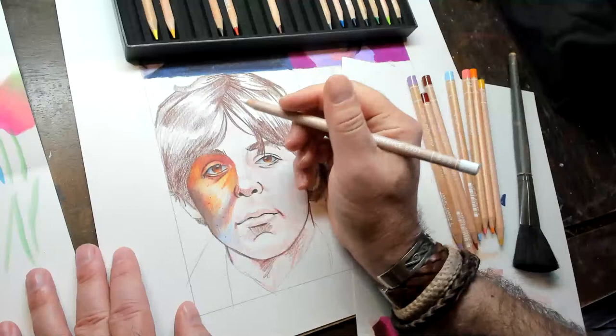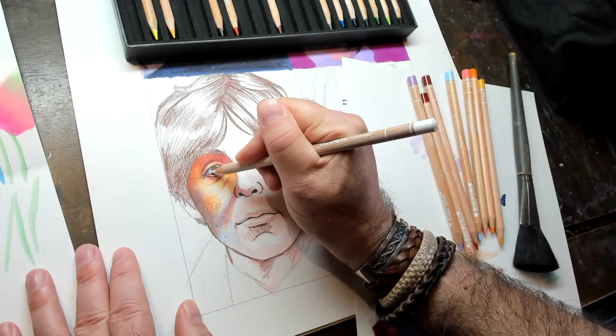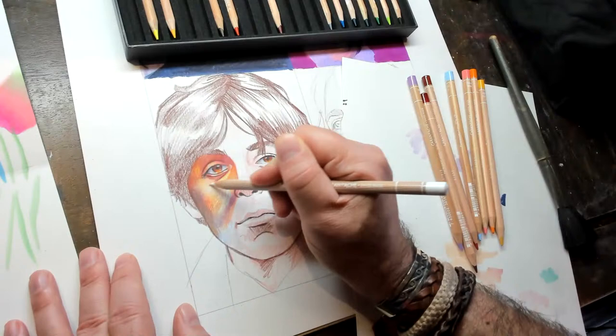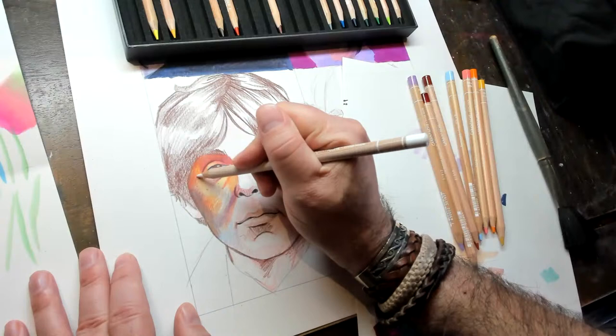Favorite subject to draw — animals, buildings, people? People. Favorite medium to mix with your colored pencils? Alcohol markers. What's the best way to get the right skin tones? Skin tones can be so many different things — it really depends on the color of the person you're drawing and the style you want to use. Look at Van Gogh's skin tones — there are yellows, oranges, and greens. It really just depends on your style.